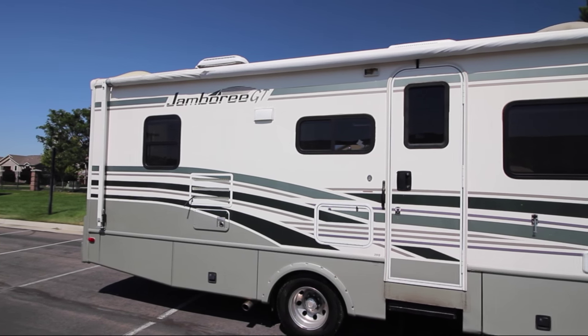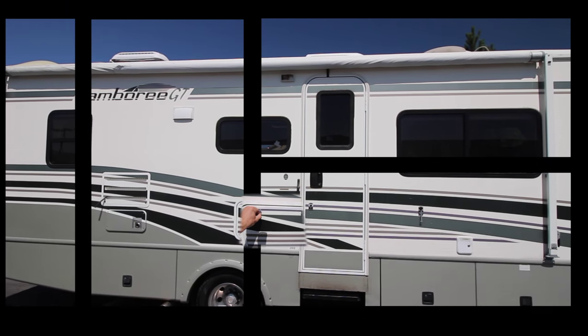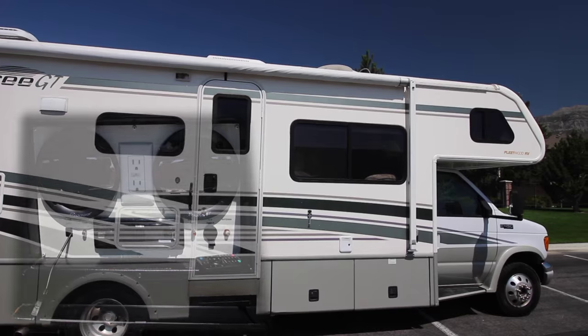On the side we have a cool little feature here. There's a compartment with an outside stereo, CD player, USB port. It's a nice little entertainment center that slides out.